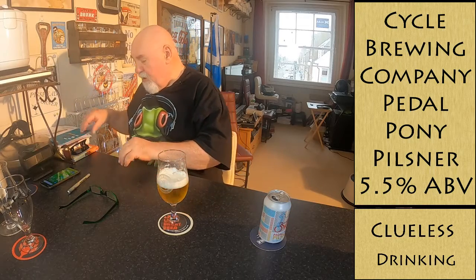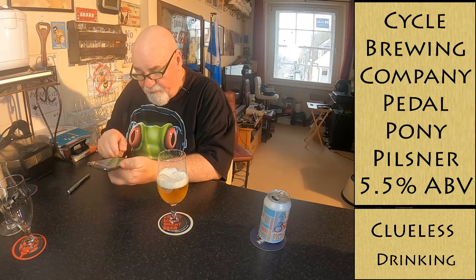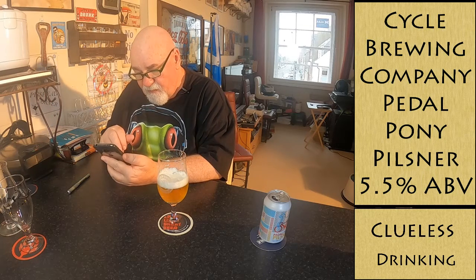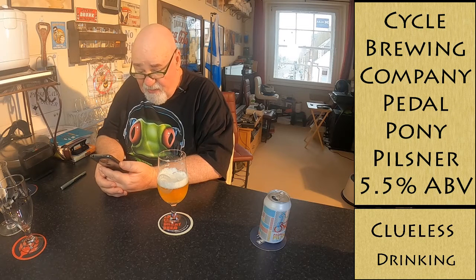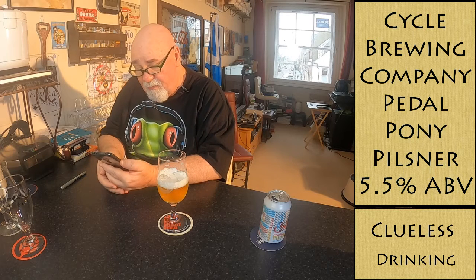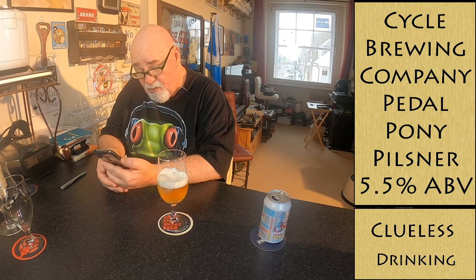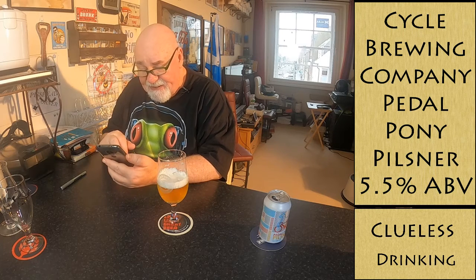Let's go through what it says on Untappd. Pedal Pony Pilsner, Cycle Brewing Company, pilsner German, 5.5% ABV, 50 IBU. It's had 1,202 check-ins with an average rating of 3.26. A refreshing beer with subtle floral and spicy hoppy notes all resting on a solid malty foundation with a crisp and zesty finish.